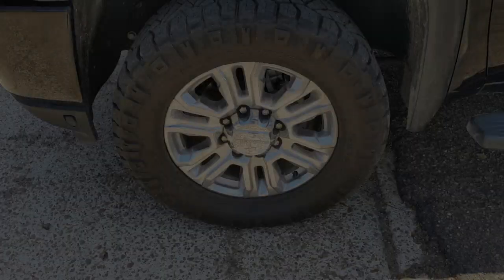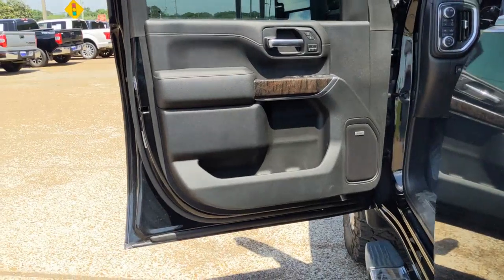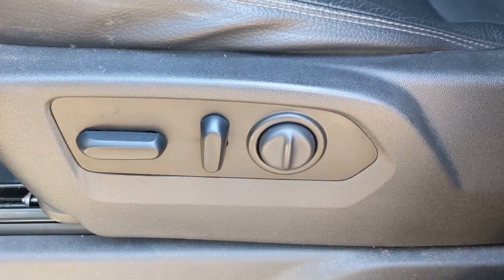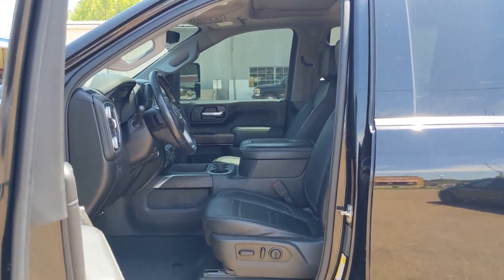These are just some of the great options this vehicle comes with: sun moonroof, keyless entry, navigation system, bed liner, remote engine start, keyless start, heated rear seat, power passenger seat, cooled front seat, and an eight-cylinder engine.